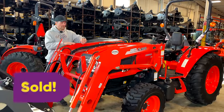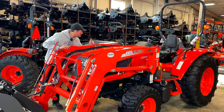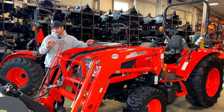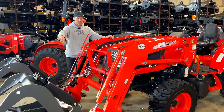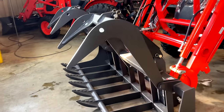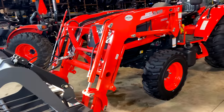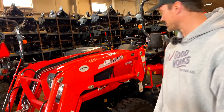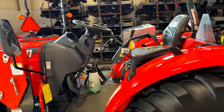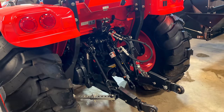This last one is sold and shipping out any day now — a Coyote NX 5010. We added the third function kit up front, a grapple, and a hydraulic top link. It has a rear remote as well. These NX tractors are one of our best sellers for good reason, and this is just another example we've outfitted per the customer's request. It's heading to its new owner soon.